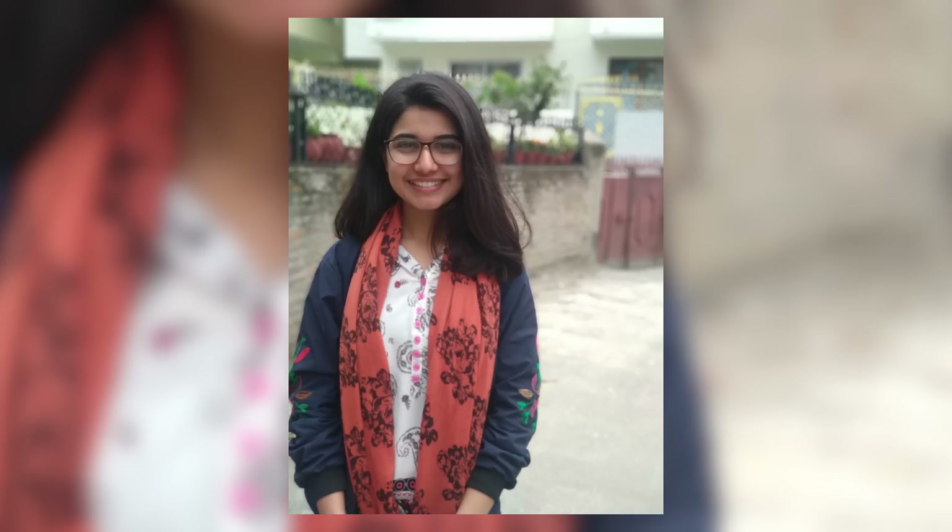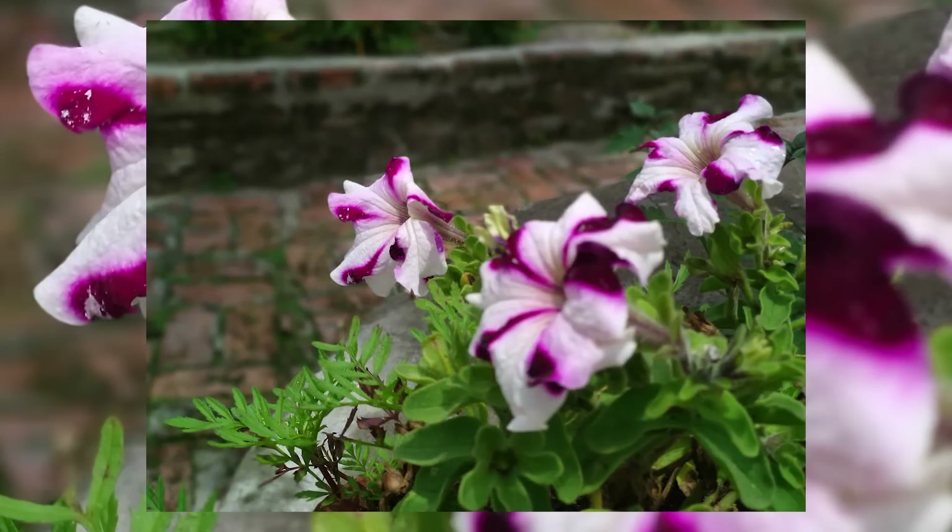Talking about the portrait mode, the device does justice to the pictures as it can effectively blur out the background of the images. The front camera also takes portrait shots, but it was kind of a mixed bag, as you can see from the samples themselves.